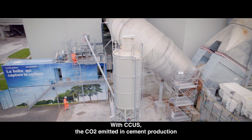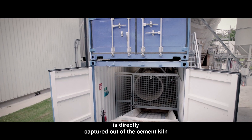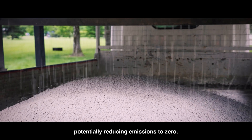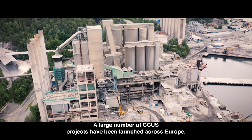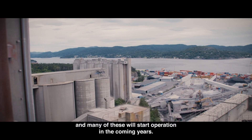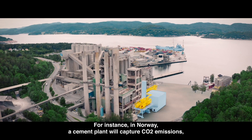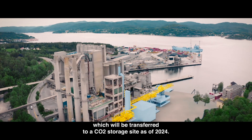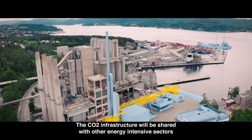With CCUS, the CO2 emitted in cement production is directly captured out of the cement kiln and permanently stored or put to further use, potentially reducing emissions to zero. A large number of CCUS projects have been launched across Europe, and many of these will start operation in the coming years. For instance, in Norway, a cement plant will capture CO2 emissions which will be transferred to a CO2 storage site as of 2024.